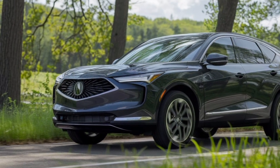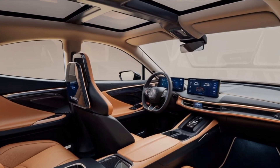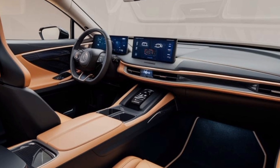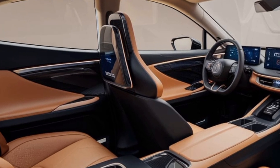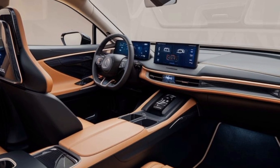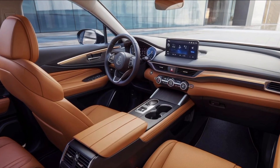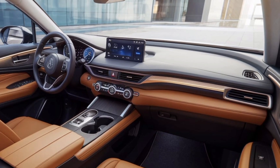Now let's talk performance. With 350 horsepower and instant torque, the ADX goes from 0 to 60 in just around 5 seconds. It's got that EV punch when you step on the pedal, but it remains super quiet inside, thanks to its advanced noise insulation. Acura Super Handling All-Wheel Drive comes standard, giving you precision and stability even in tight corners. It's fun to drive but also incredibly efficient, with regenerative braking that helps extend your range.